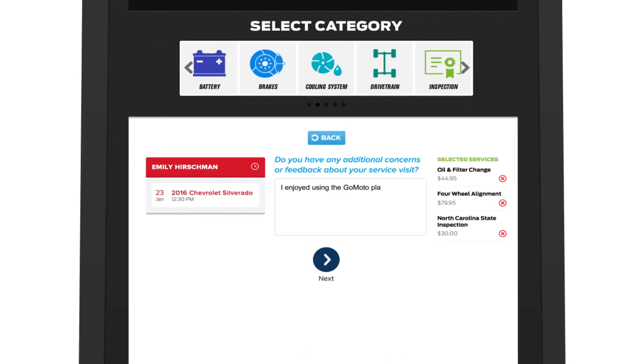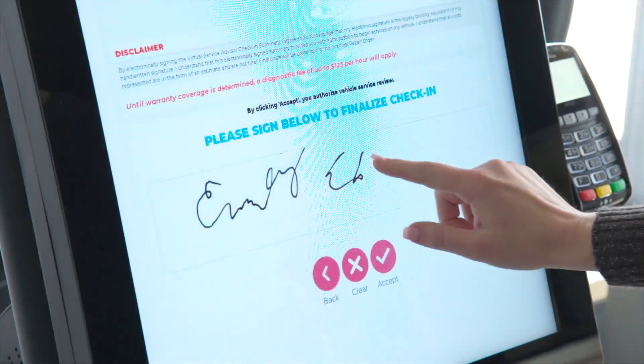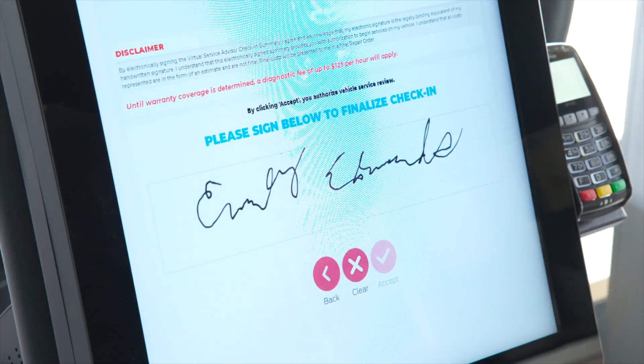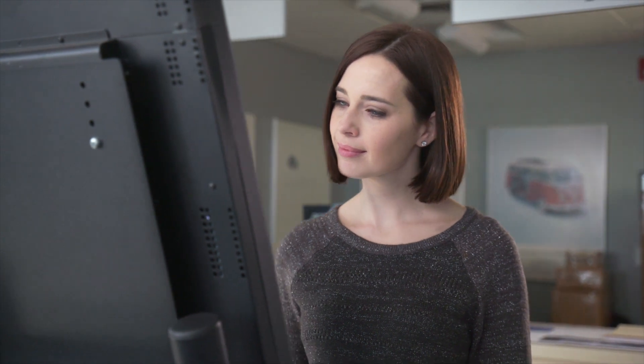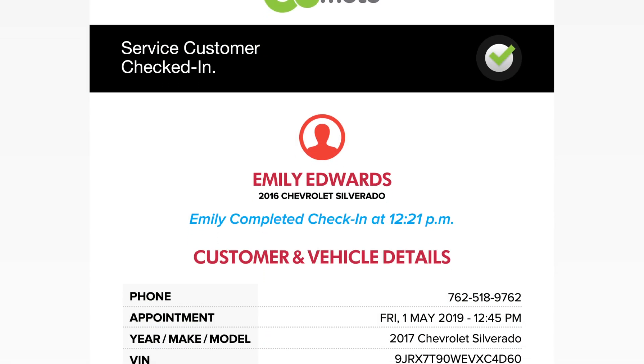Emily finishes by typing comments or concerns related to her visit, selecting her preferred means of transportation, and authorizing her service review by signing on screen. She'll be emailed a confirmation and your team will get real-time notifications that she's checked in via text or email. Emily now simply hands over her keys and your team can get right to work.